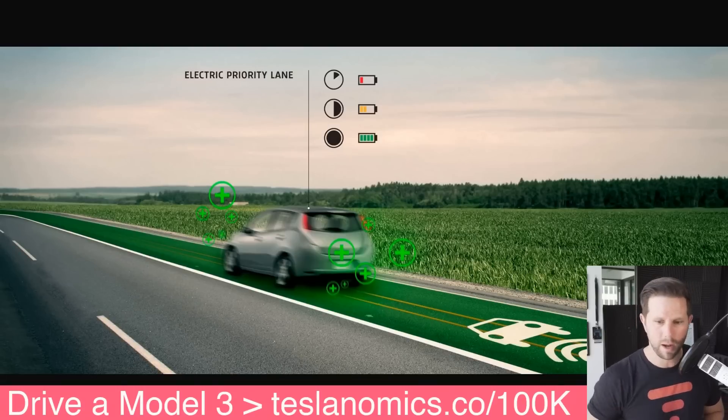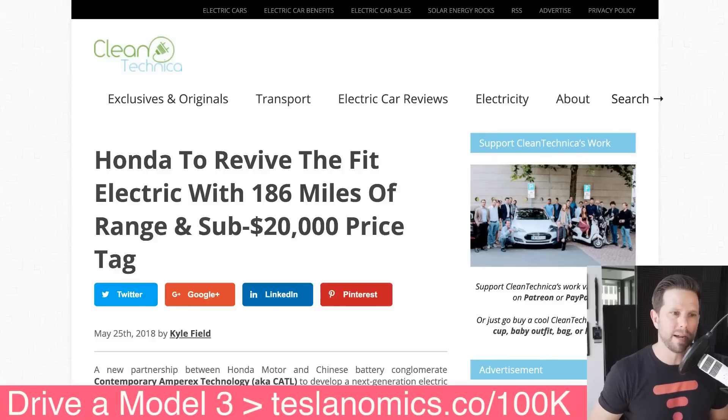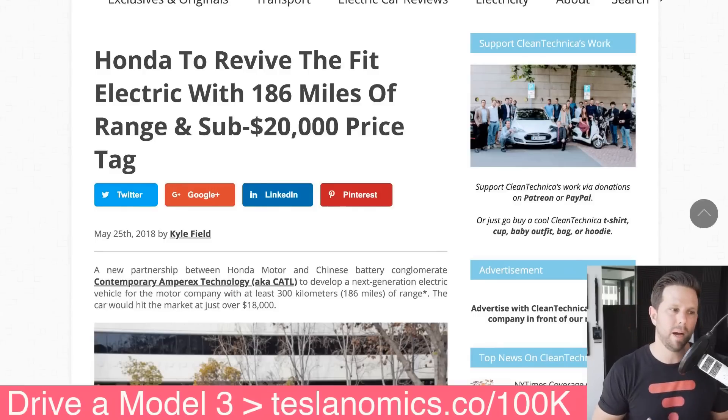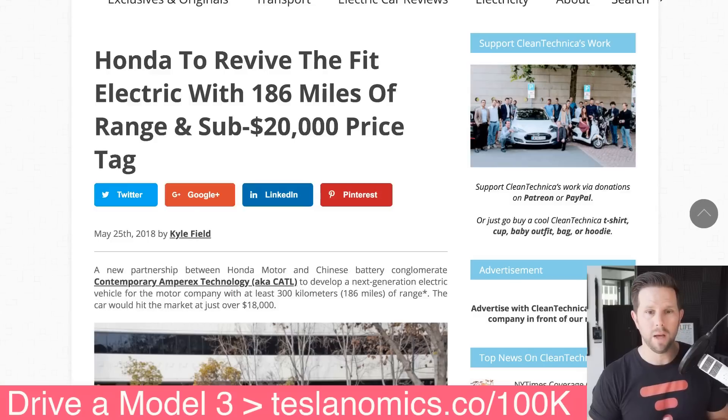And then Honda also revealed that they're gonna bring back the Fit EV with 186 miles of range and an under $20,000 price tag. That is impressive. I am actually really, really stoked on that, because I think this is gonna sell well.